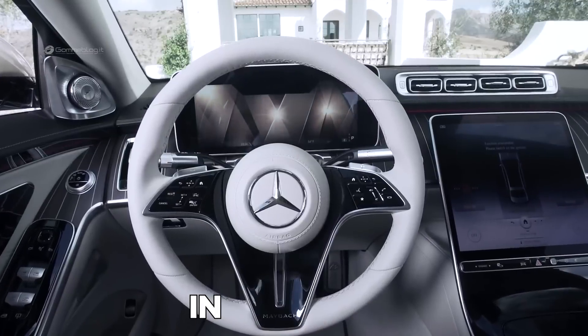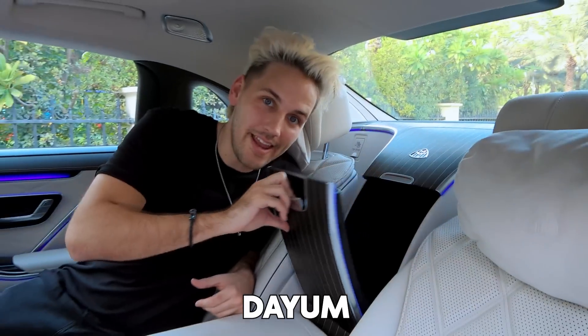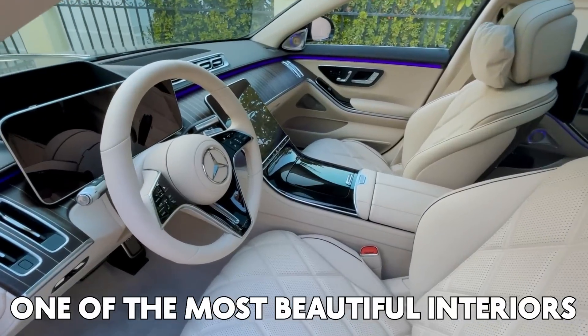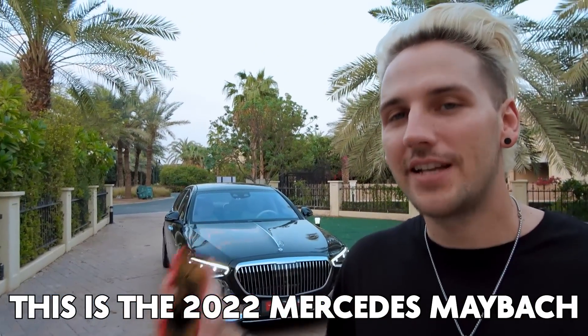Behind me is one of the most elegant cars in the world. It has a ton of cool features, and one of the most beautiful interiors I've ever seen inside a car. This is the 2022 Mercedes Maybach.